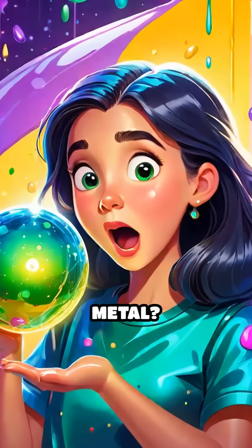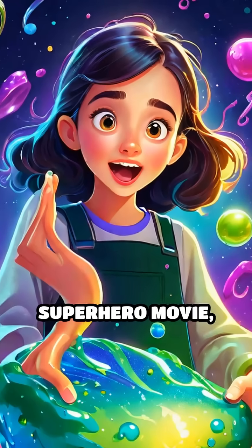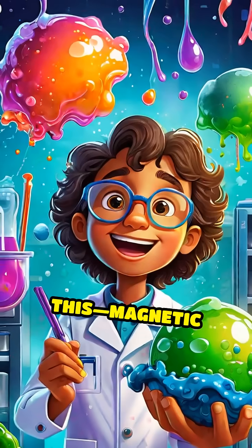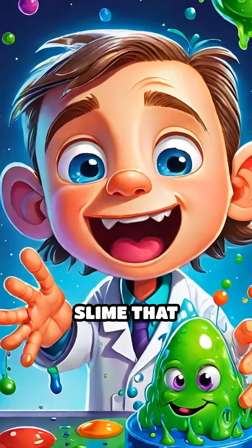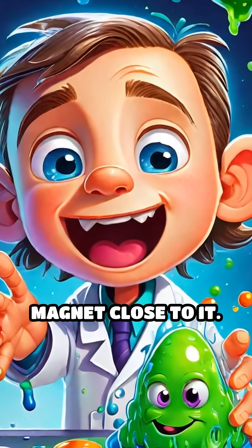Ever heard of slime that can gobble up metal? Sounds like something from a superhero movie, right? But get this — magnetic slime is totally real. Scientists have created a stretchy, gooey slime that actually moves when you bring a magnet close to it.